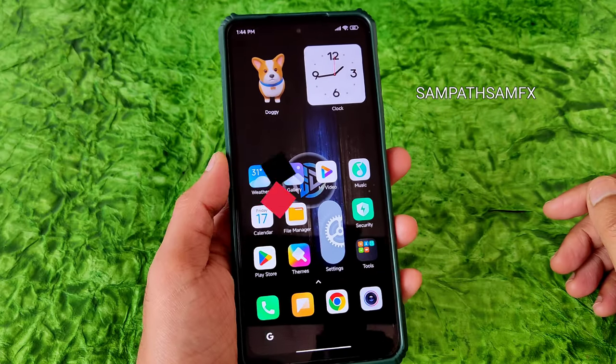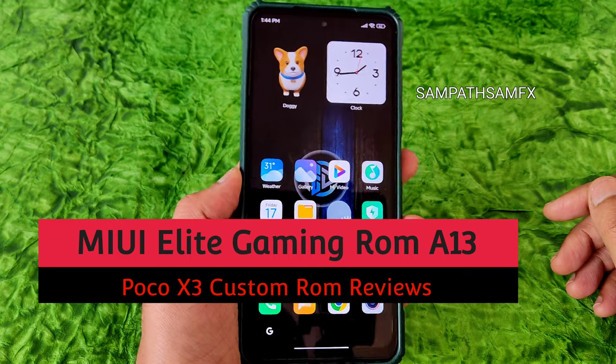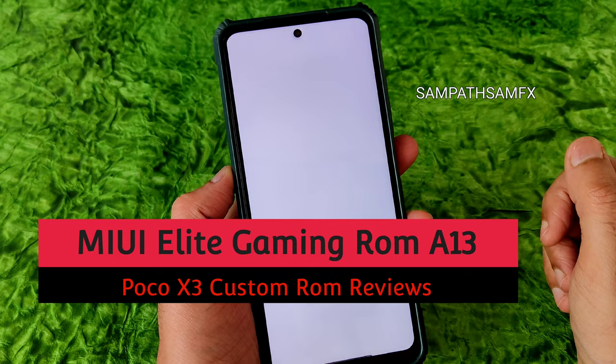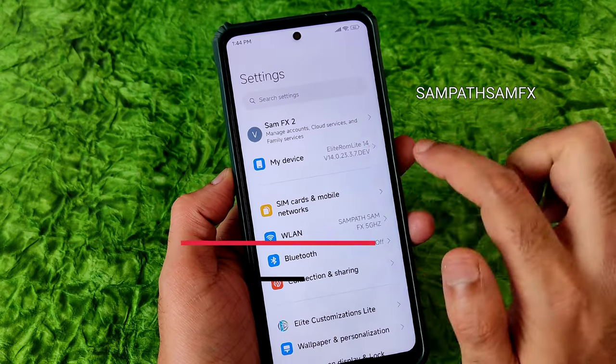Hey, hi, hello, welcome back to my new video. This is Sampath, you are watching Sampath SamFX YouTube channel. This is a POCO X3 custom ROM review — back with MIUI custom ROMs again.